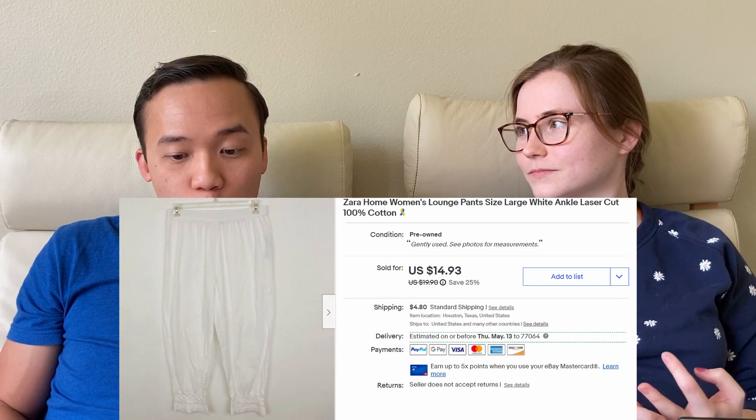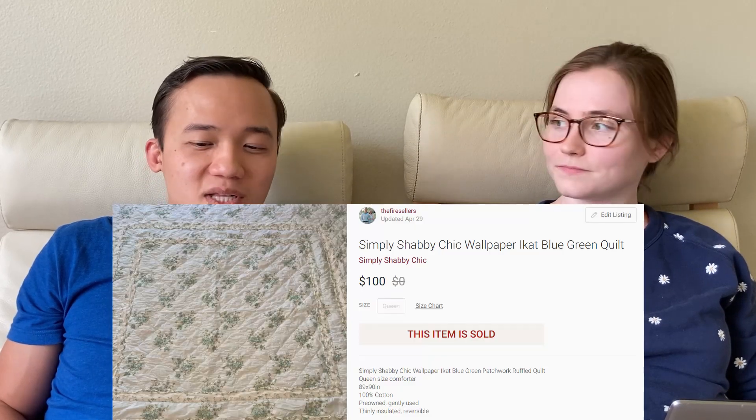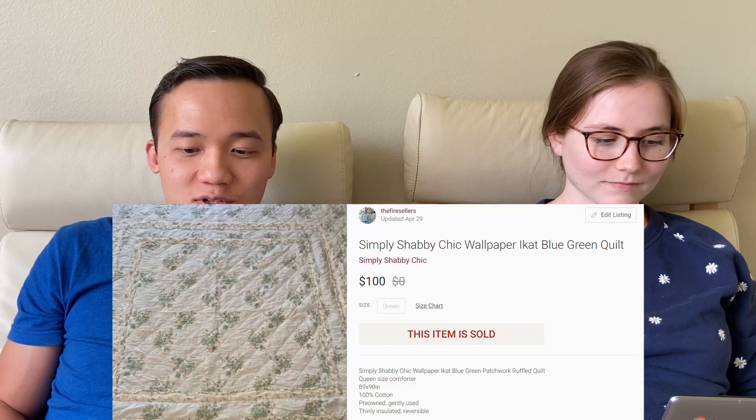For the next one and a lot of the other $20 or less items, we're just going to breeze through them. We sold Zara Home women's lounge pants for $12.95 on eBay.